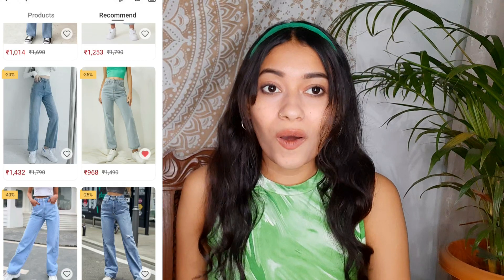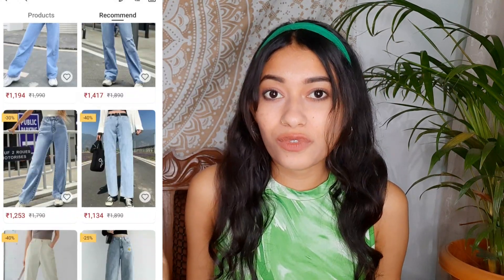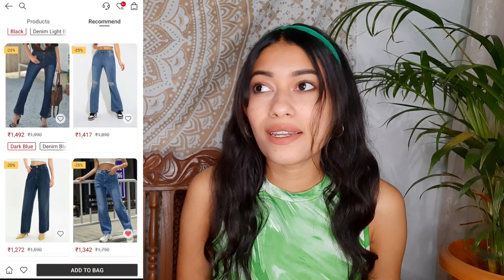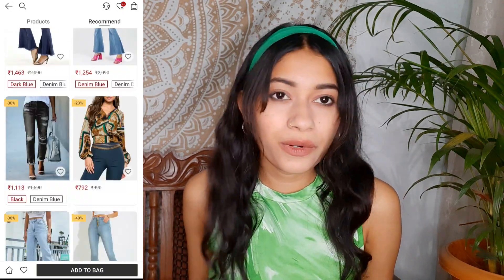Urbanic's collections of jeans are the best — they have flare jeans, bell bottom, wide leg, and many more. They have amazing jeans under ₹1200, and the quality, pattern, and design are really impressive. I'm really, really impressed by the collection, so I got two jeans for this haul.